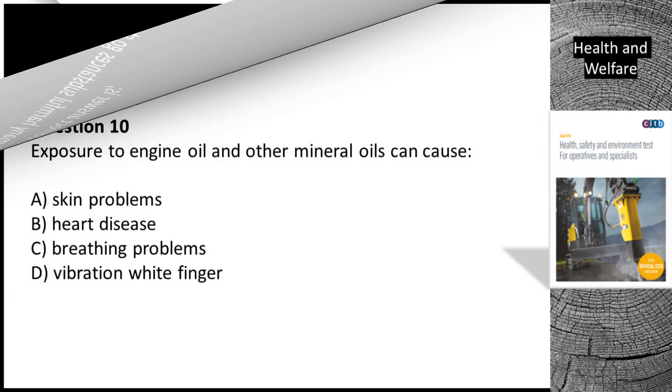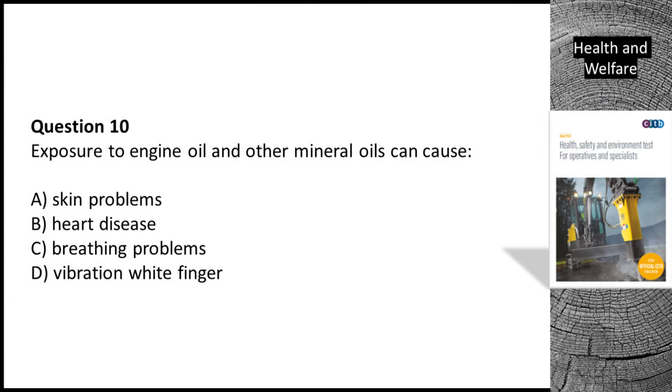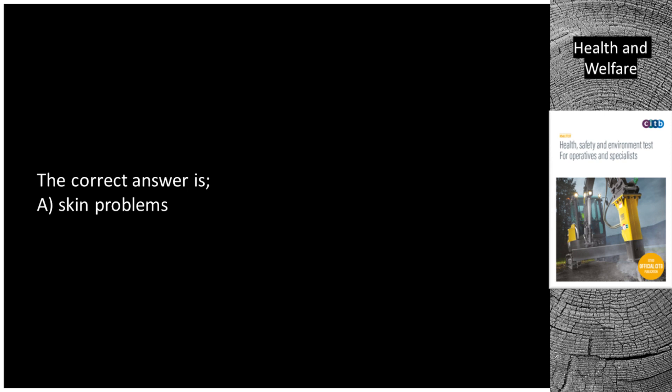Question 10. Exposure to engine oil and other mineral oils can cause: A. Skin problems. B. Heart disease. C. Breathing problems. D. Vibration white finger. The correct answer is A. Skin problems.